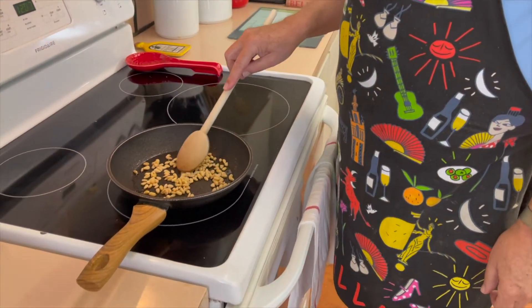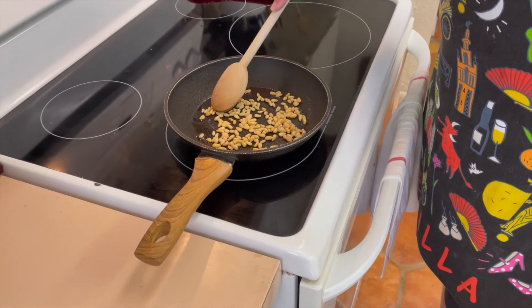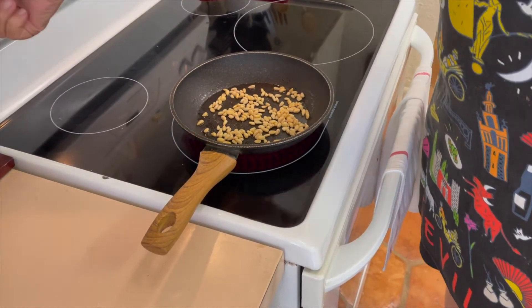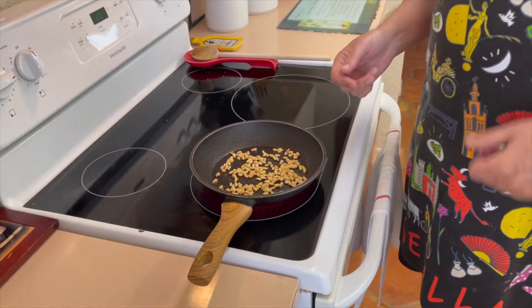Alright, so we got the pine nuts. I put a little olive oil and wiped the pan with a paper towel so it's not super oily. I put the pine nuts in and it's on medium heat. We're just going to toast them and toss them a little bit, then put them in a little container and sprinkle them on the salad at the end — they'll be cool by then.